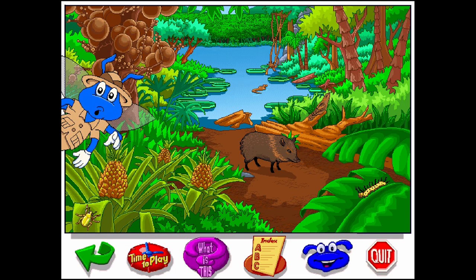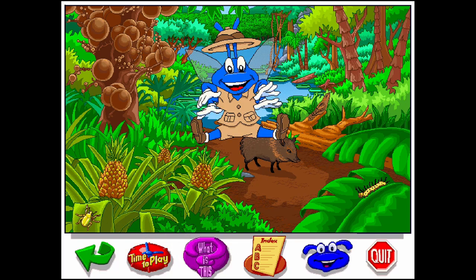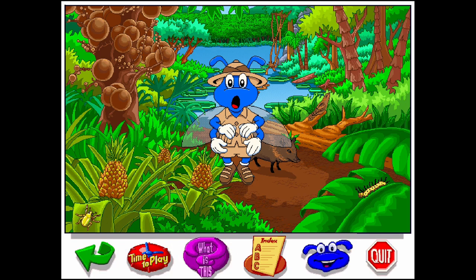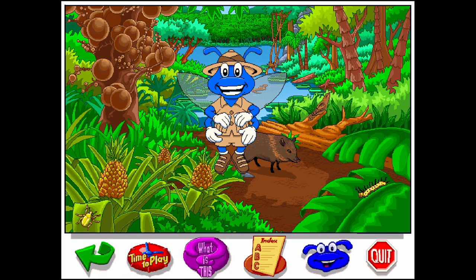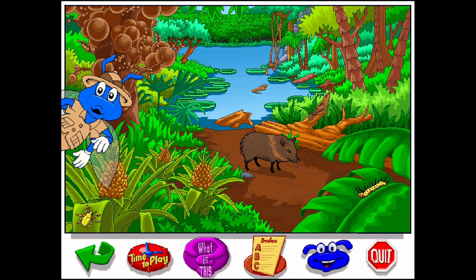Either my eyes are going bad or that's a potu sitting on that log. Beetles are the garbage trucks of the jungle — they haul away all kinds of dead stuff.